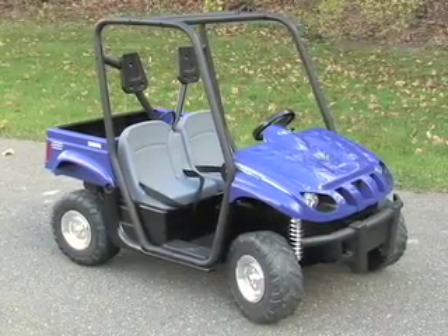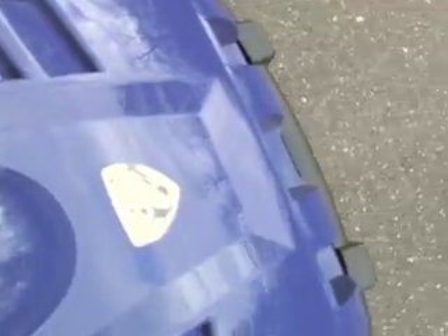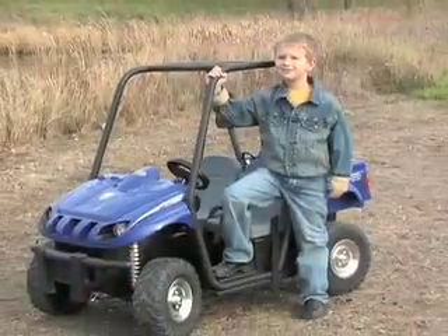Meet a real beast, rugged and ready for miles of hard charging fun — the motorized Yamaha Rhino. Your kids can drive on and off the beaten path with this just right sized cruiser.